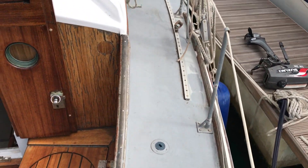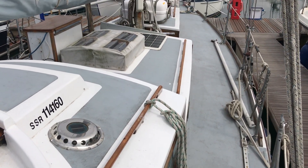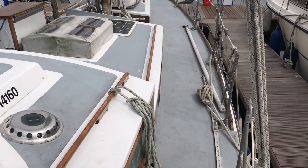Looking forward now, we can see we've got three of six cockpit self-tailing winches, which is lovely. I'll move slowly along the starboard side — a quick look up at the upper deck as a whole. There's loads of space here.